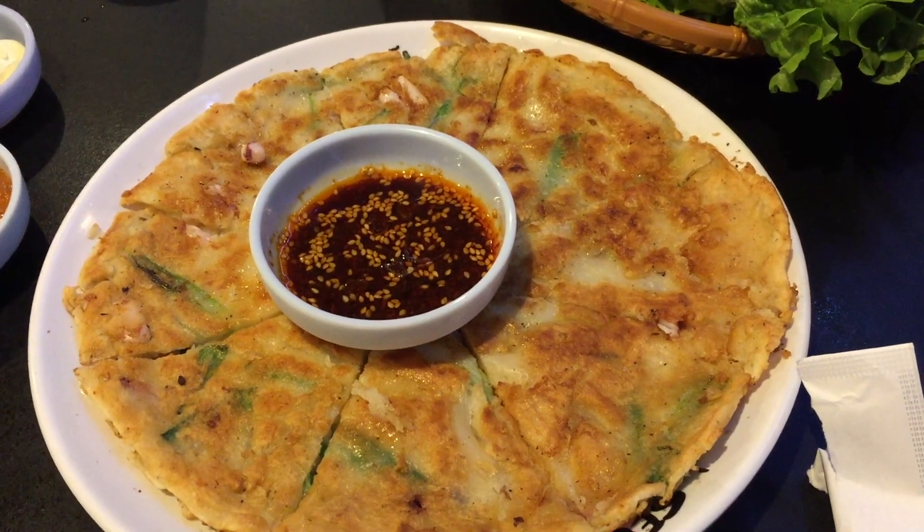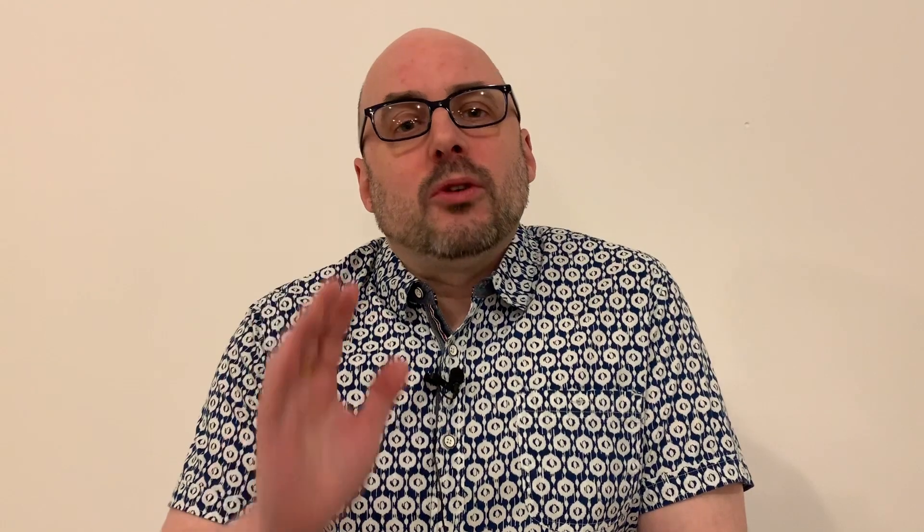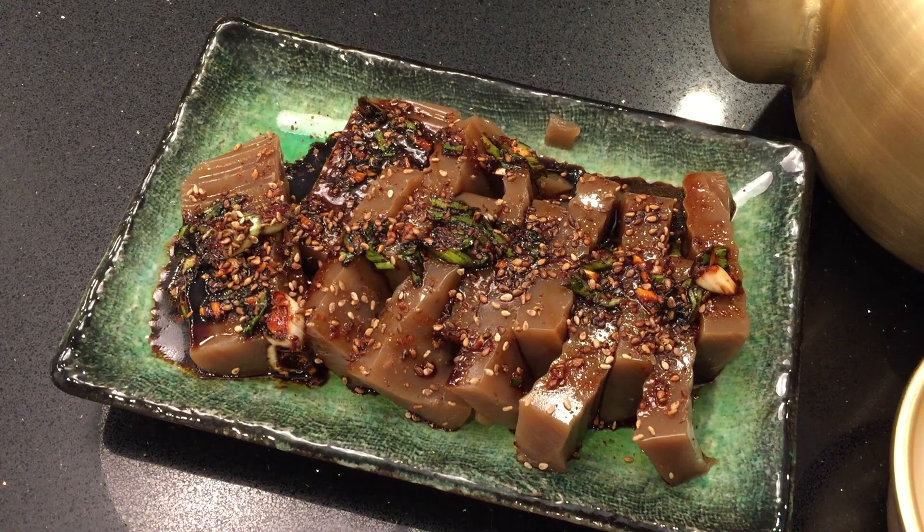The standard traditional answer I've heard is that what goes best with makkali is jeon — pajeon or other kinds of jeon, the Korean savory pancakes. That's the most common thing that people have with makkali. Another traditional item is acorn jelly, dotori muk.